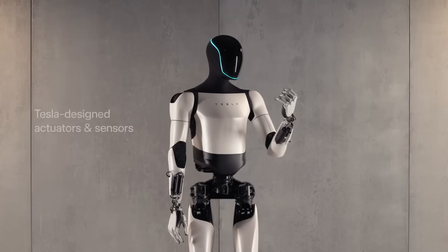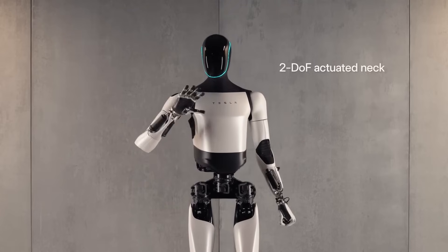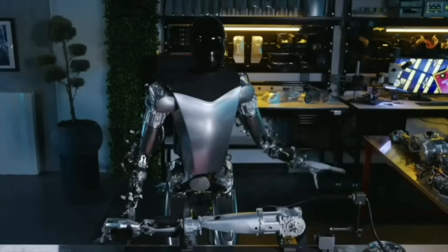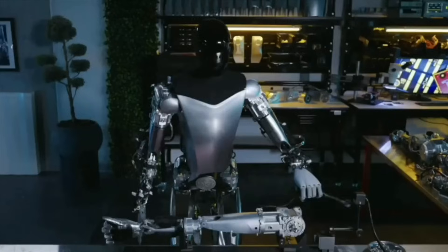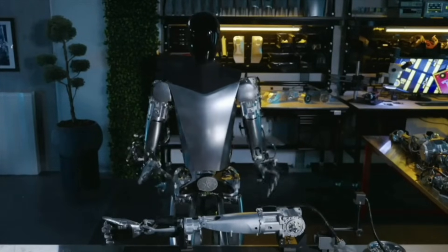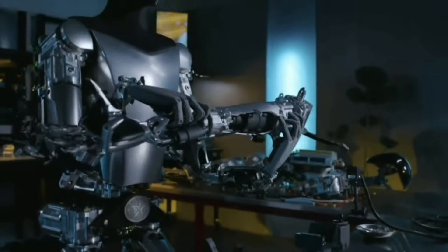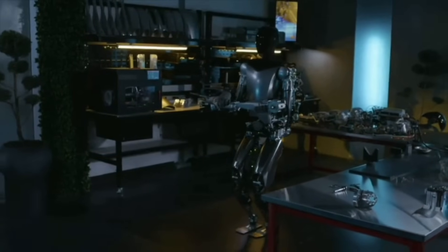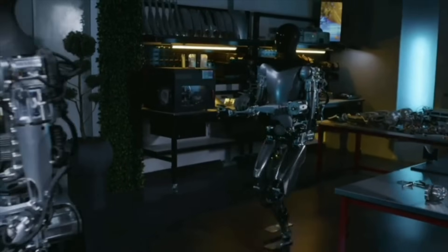Tesla Optimus Gen 2 — a leap forward in humanoid robotics. In a remarkable display of innovation and rapid development, Tesla has unveiled its second-generation humanoid robot, the Optimus Gen 2. This advanced humanoid exhibits a significant leap in performance, shedding 10 kilograms in weight, moving 30% faster, and demonstrating a much smoother and more human-like motion. The improvements extend to its hands, feet, and overall aesthetic, showcasing some of Elon Musk's distinctive style.